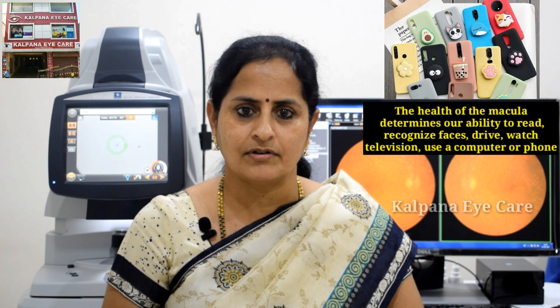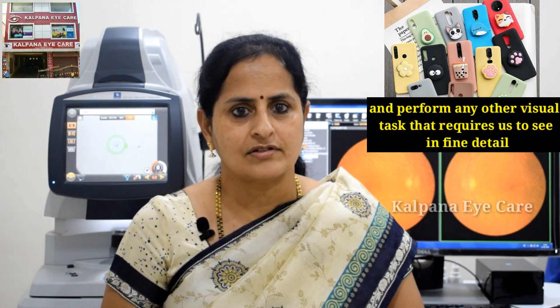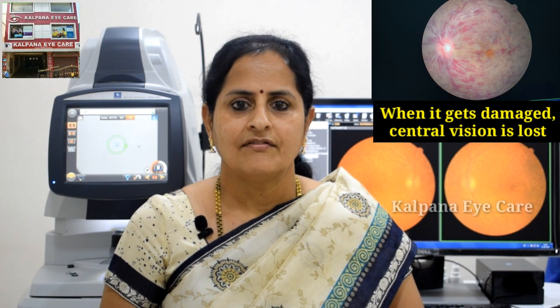The macula determines our ability to recognize faces, drive, watch television, use a computer, and perform any other visual task that requires us to see in fine detail. When it gets damaged, the central vision is lost.